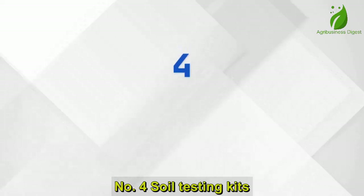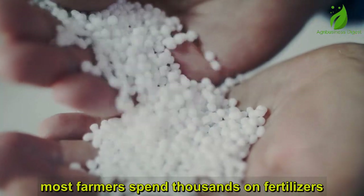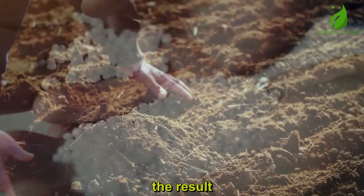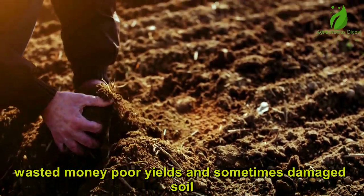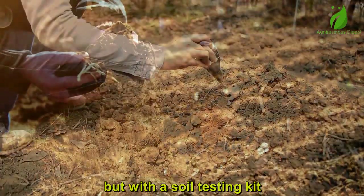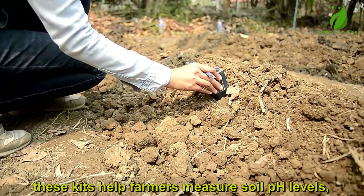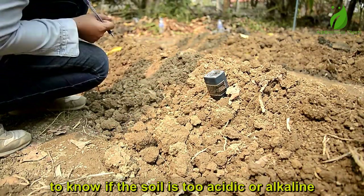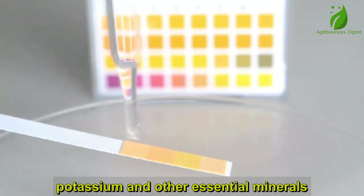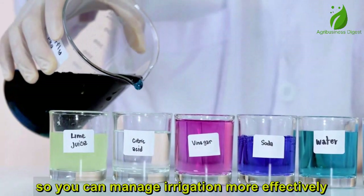Number 4: Soil Testing Kits. Here's the truth — most farmers spend thousands on fertilizers without even knowing what their soil really needs. The result? Wasted money, poor yields, and sometimes damaged soil. But with a soil testing kit, the story changes. These kits help farmers measure soil pH levels to know if the soil is too acidic or alkaline, nutrient content — nitrogen, phosphorus, potassium, and other essential minerals — and moisture levels, so you can manage irrigation more effectively.